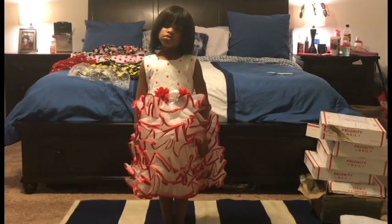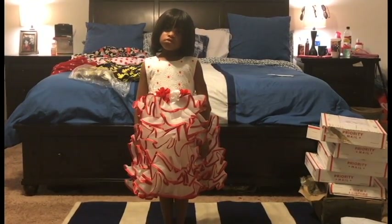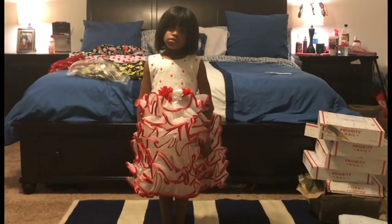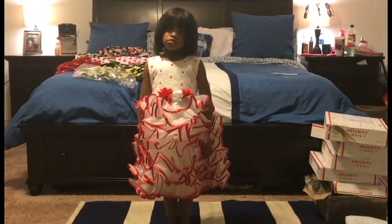I think it's a really cute dress. It's from Rich House, right out of Los Angeles, made in the United States. It's a pretty dress on a pretty girl.